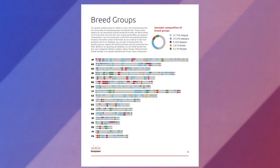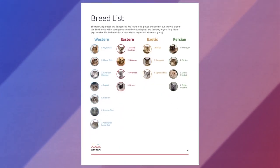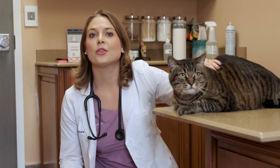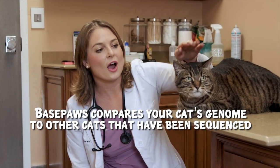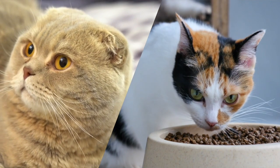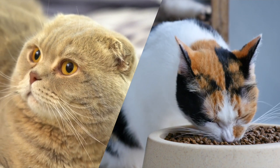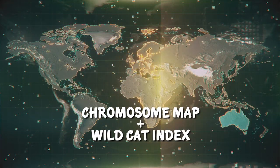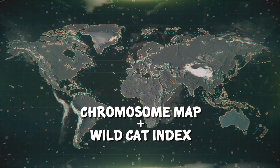BasePaws compares your cat sample against the largest cat DNA database in the world to help you better understand your cat's breed composition, which determines their appearance, behavior, and traits. The report provides an analysis of your cat in relation to 21 other cat breeds alongside 50 trait markers, such as folded ears or coat patterns associated with different cat breeds, a chromosome map to determine the regions your cat came from, and a wild cat index.